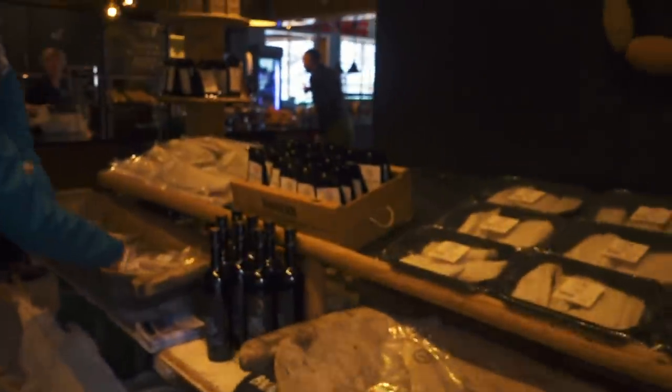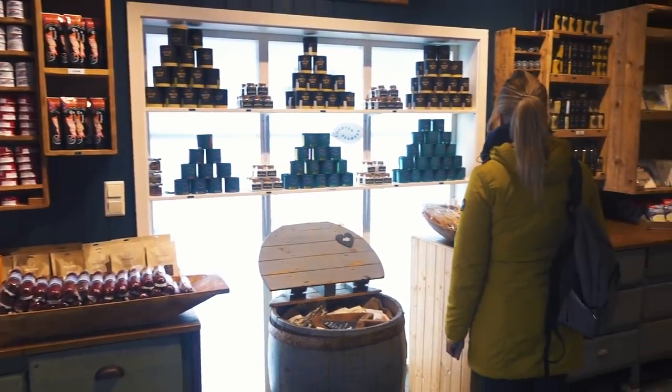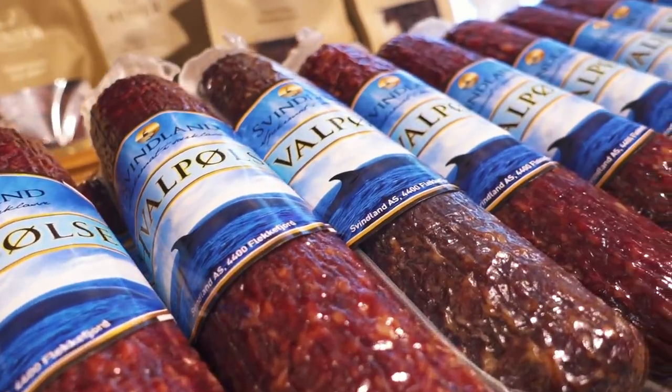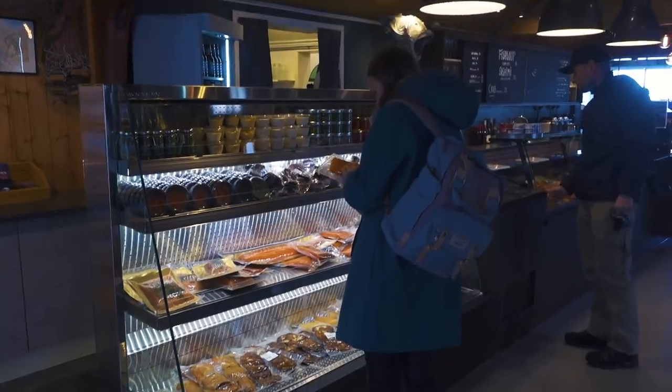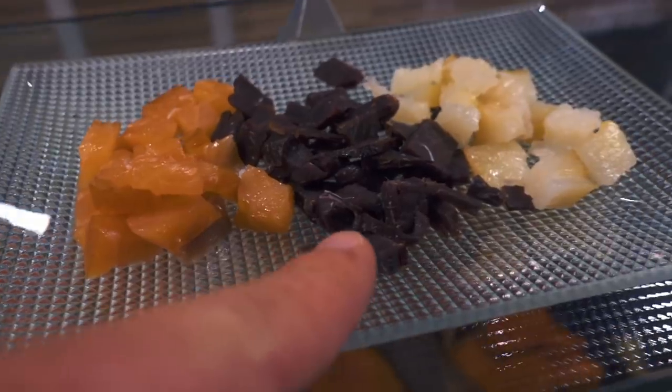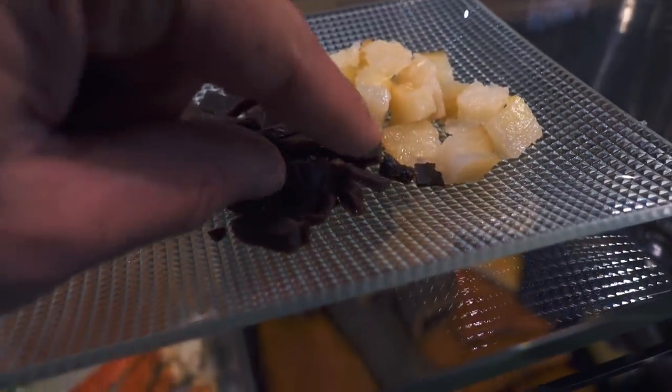Anita's is packed with all the northern Norwegian treats and is the perfect spot for a break. I've never had whale before. Whale? That's good — that's really good.